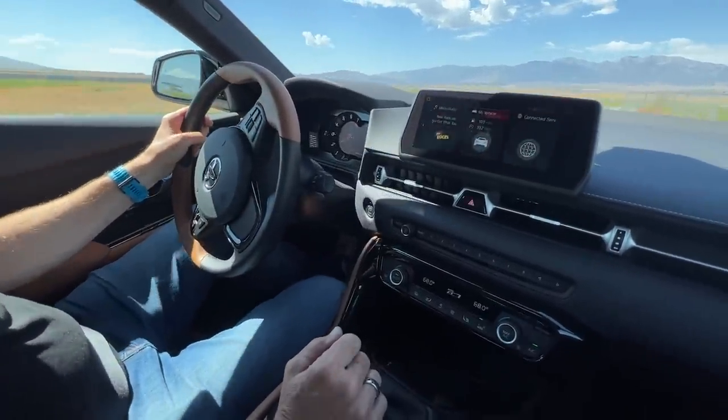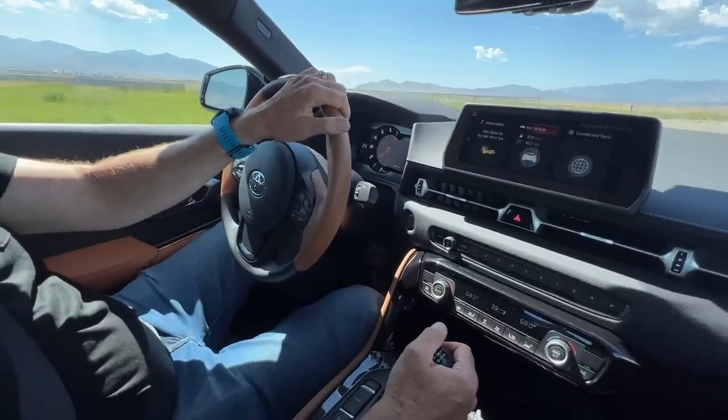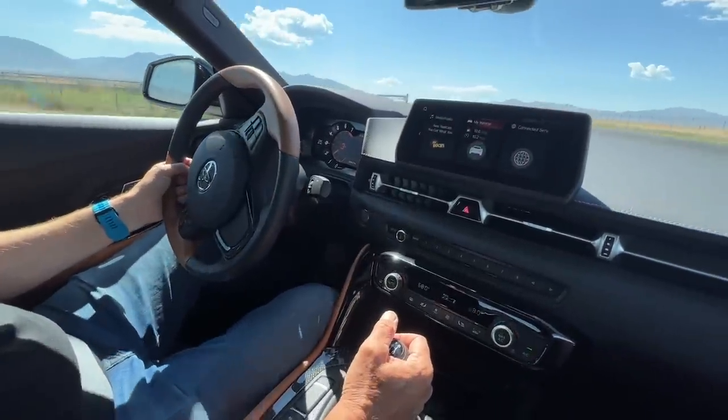That was a great launch, actually, for not having driven the car before. It goes to show that the clutch engagement is probably pretty linear and understandable. It felt very natural — I wasn't speed-shifting it.